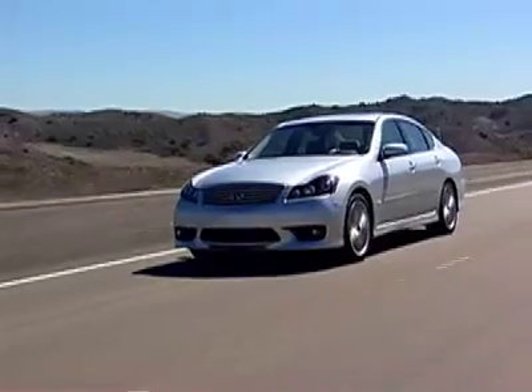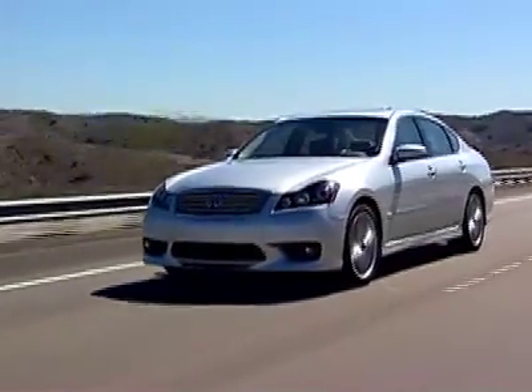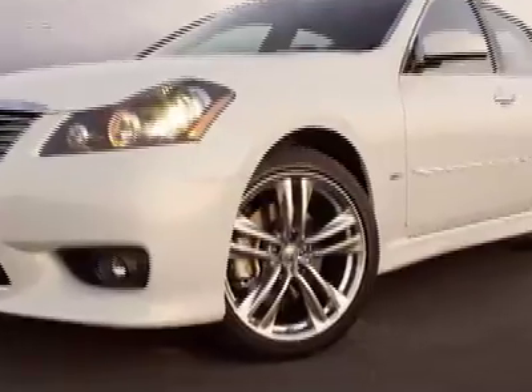While somewhat distracting, we feel that this is a great feature and will surely keep sideswipe accidents a thing of the past. Of special interest to us was the sport package, available with either engine choice, that adds Infiniti's wonderful rear active steering system and stylish 19-inch rims.